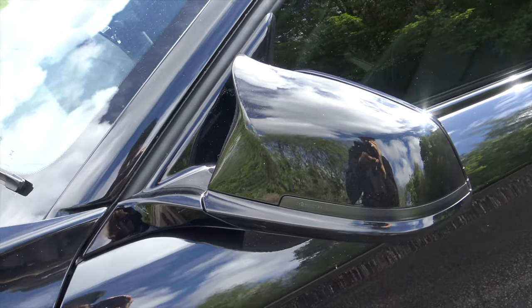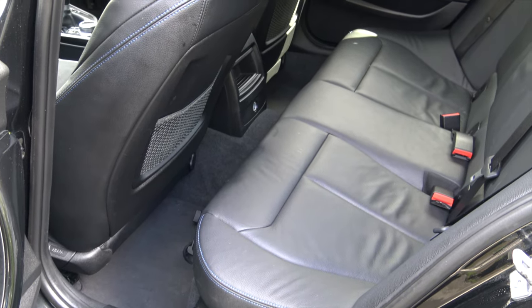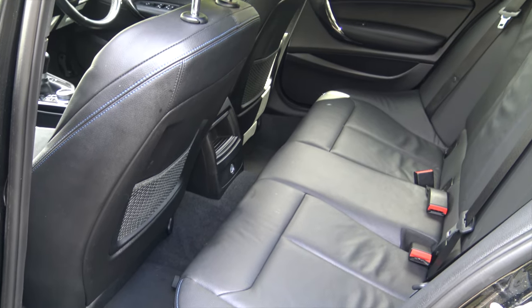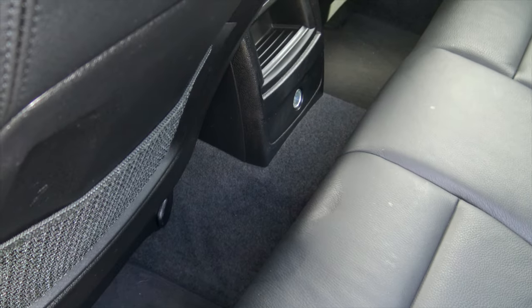Let me know what you think in the comment section below. As for the rear seats, this is probably where the 1 Series lacks. The door opening is in a really awkward position and the space in the back is really limited due to the transmission tunnel.